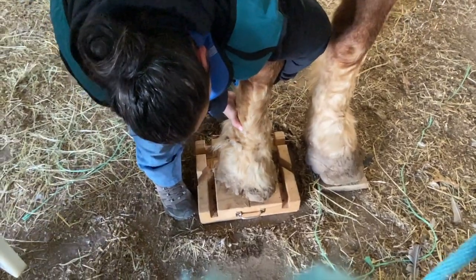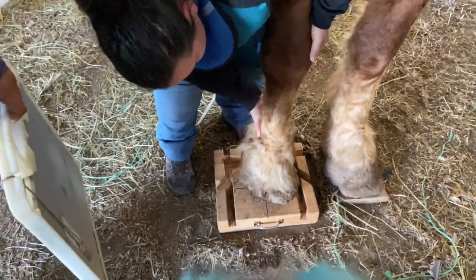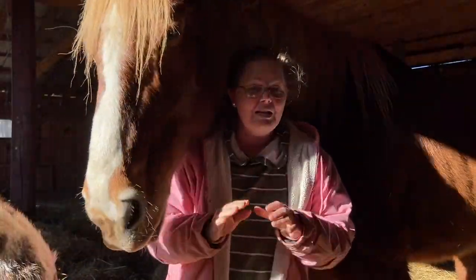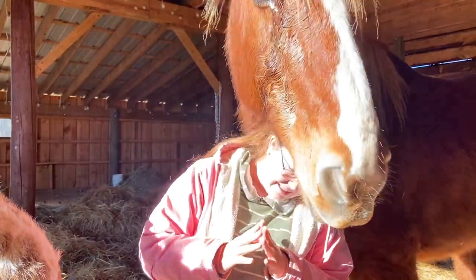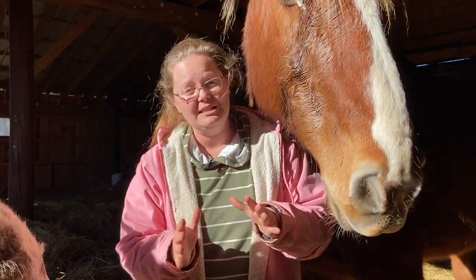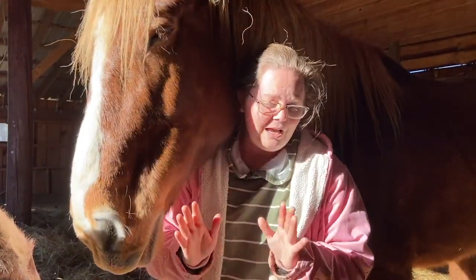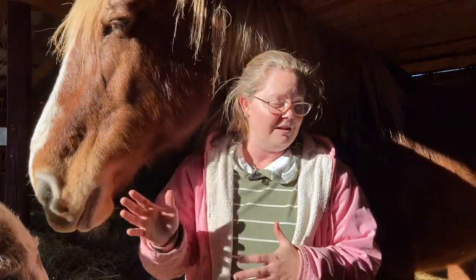I don't know how a person lets their animal's hooves go so long and get so neglected when it is incredibly cheap. Now, it took me a while to find a consistent farrier, so if that was the situation of whoever owned her before, I can understand. But when it is that cheap, and if you do have a farrier, there's really no excuse for letting it go so prolonged.